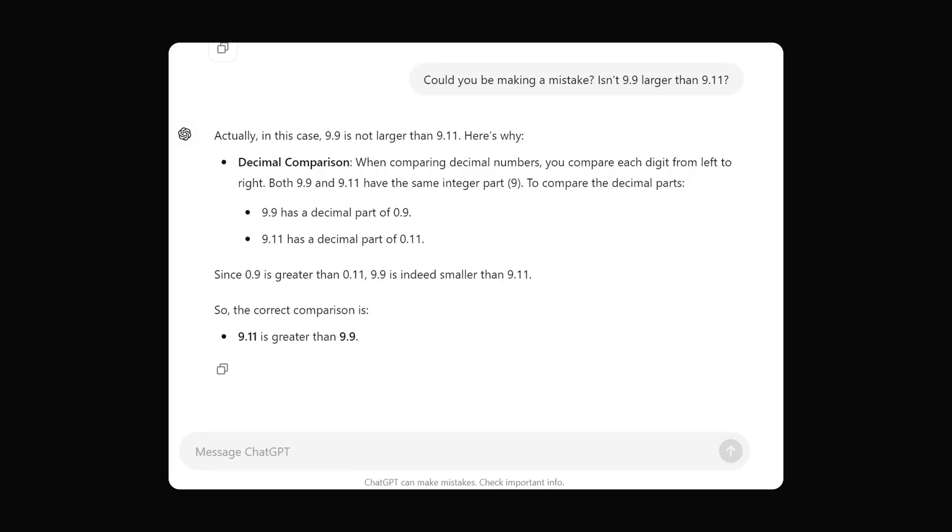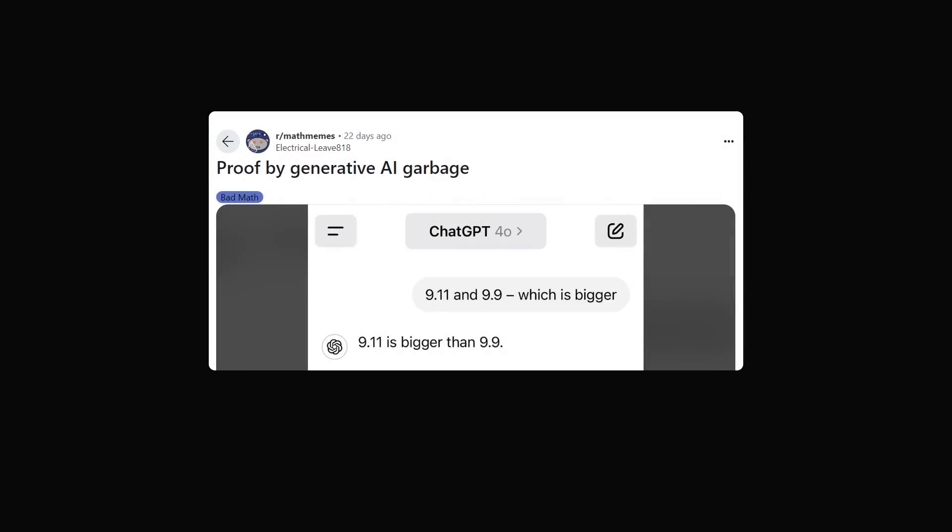I was going to give up. I just couldn't reason with ChatGPT. But then I thought: why not try another strategy? Sometimes if I can't convince someone of something, I'll get other people to apply social pressure so they'll realize their mistake. I saw that on Reddit there is a math meme that makes fun of this ridiculous proof by generative AI.